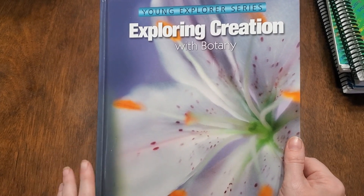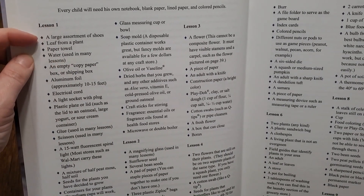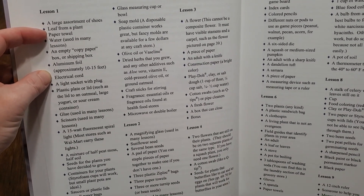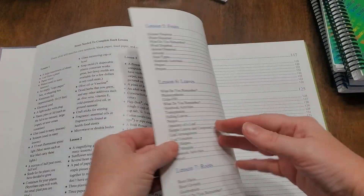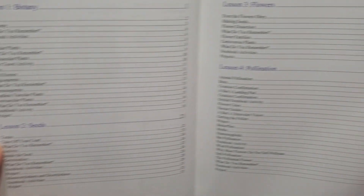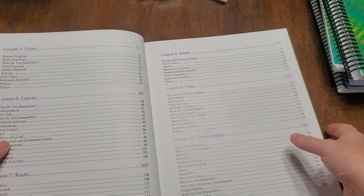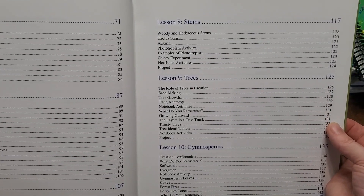For sixth grade science, we are using Apologia Botany, and I love this. I love that it gives you a list right here — for every lesson it tells you what you are going to need for those lessons, so you can look ahead and plan ahead, whether you have the supplies or not. Then over here when we get into the lessons about botany: lesson one is botany, lesson two is seeds, lesson three is flowers, lesson four is pollination, lesson five is fruit, lesson six is leaves, lesson seven is roots, lesson eight is stems, and lesson nine is trees.